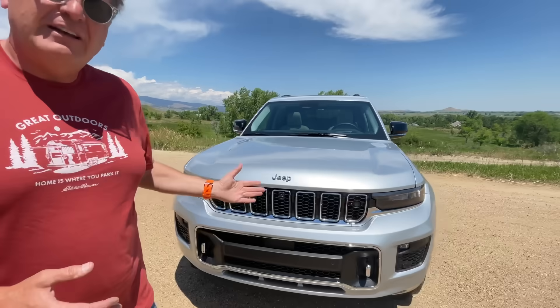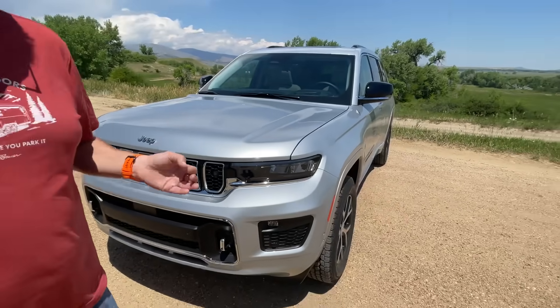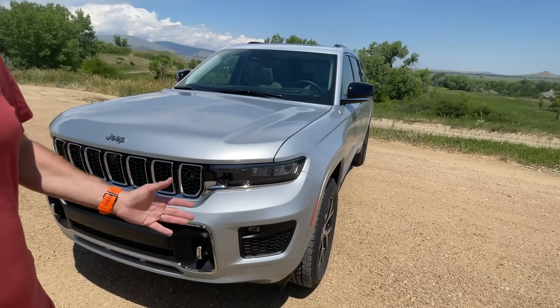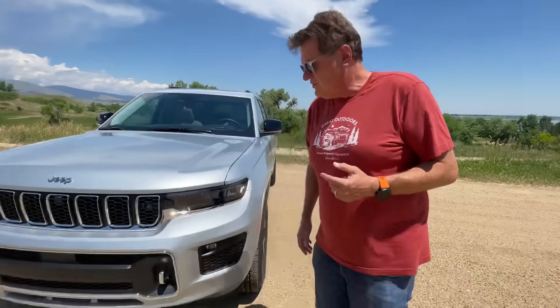Whenever a vehicle is very successful like the Grand Cherokee, the designers tend to become more evolutionary than revolutionary. Let's take a walk around it — you'll see a very distinct family resemblance to the outgoing Grand Cherokee, because they know this car is successful and you guys like it, so why mess with success?